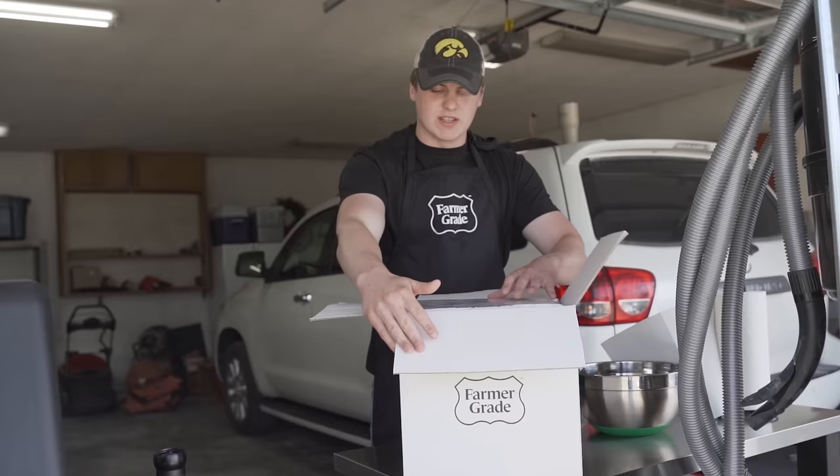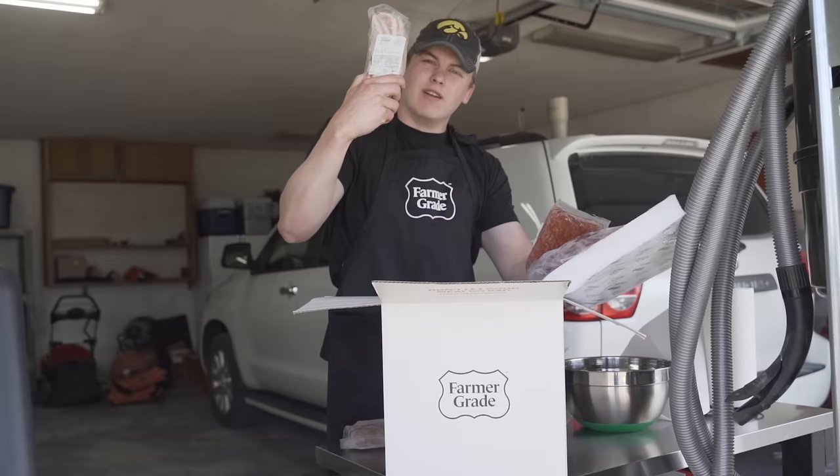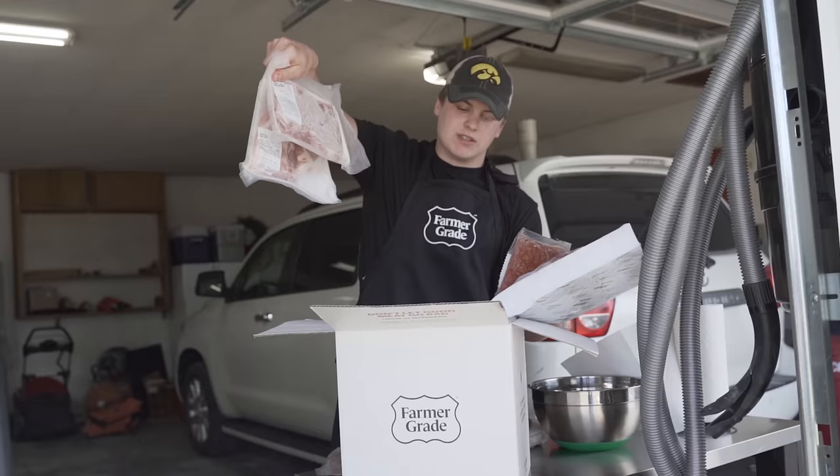If you guys want one of the boxes, we only have 500 — farmergrade.com. We're going to show you what's in the box. Dad's cooking up some bacon right now, cooking up some breakfast sausage. We've got a pound of breakfast sausage, a pound of Italian sausage, around a pound of cottage bacon, around a pound of regular bacon, a two-to-four pound pork roast, and not one, not two, not three — but four pork chops.